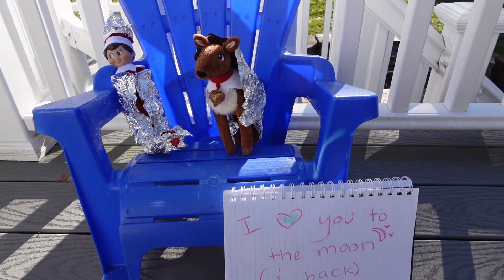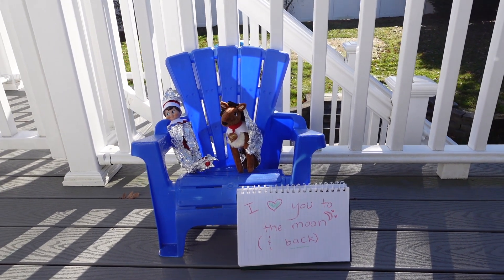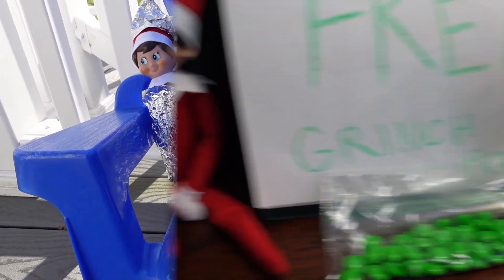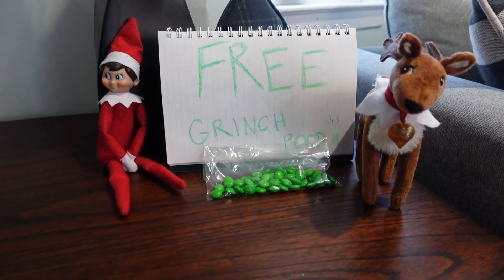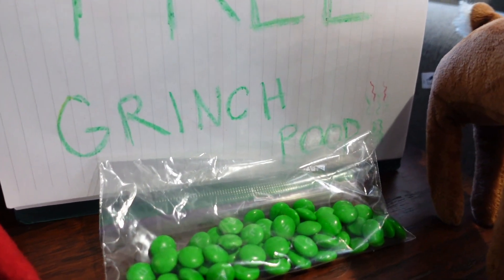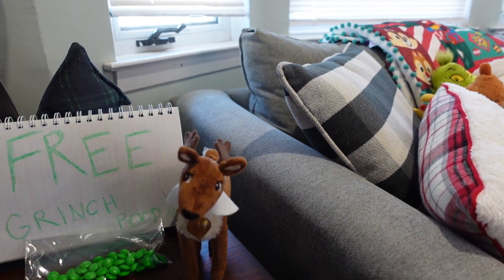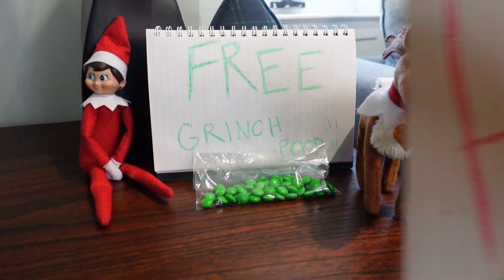I love you to the moon and back. It looked like the elf and the reindeer wrapped themselves up in tin foil like they were going to outer space maybe. Then, on another day — what are your feelings on Grinch poop? Our elf and reindeer left us some free Grinch poop. We could see that the Grinch wasn't too happy — he was looking over in the distance, and I had a feeling that the next day something was going to happen.